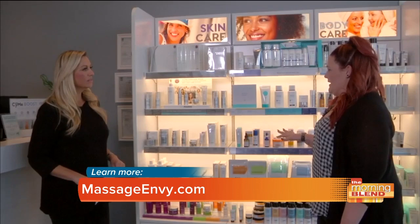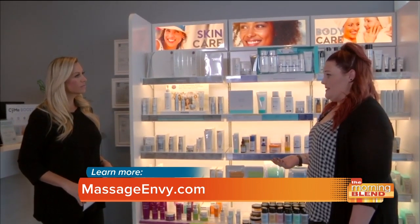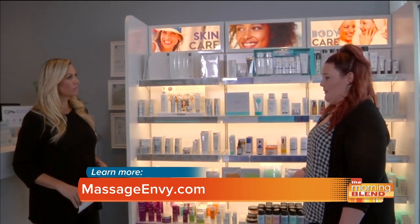What I really like about this is there's something for everybody. You don't have to have a specific skin type to find a regimen on this wall. If you have any type of skin care concern, this is the place that can help you.